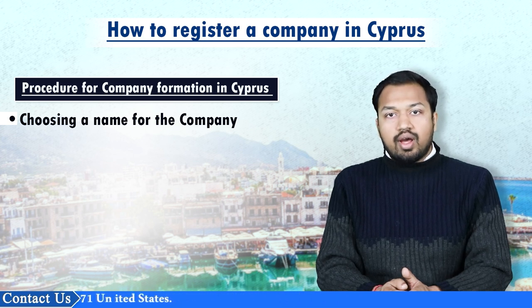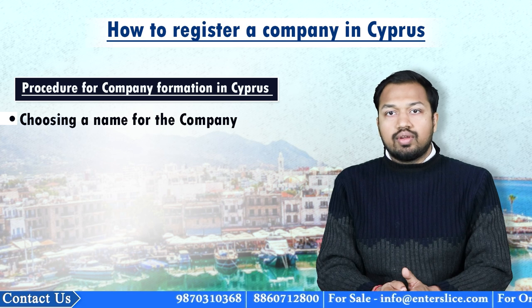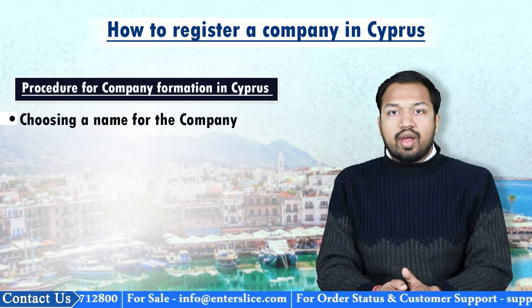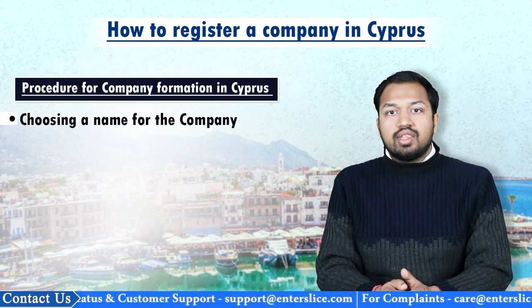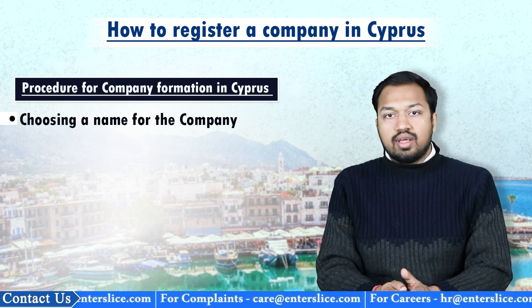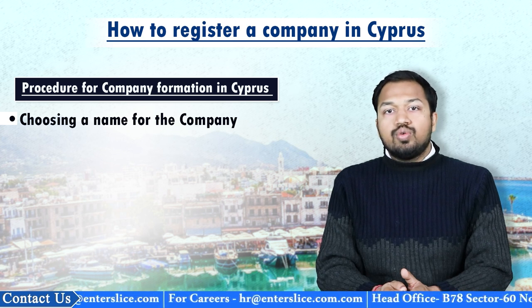Once you decide the name of the company, you must conduct an online search on the business entity's register available on the website of the registrar of companies, in order to determine whether a registered company exists with a similar or same name. The company is also required to attach the words 'limited', 'public limited', or 'private limited' as their last word indicating the type of the company. The name should not be misleading or undesirable to obtain approval from the registrar. In case the name is similar to an existing name, you must attach a letter of consent from the existing company allowing you to use the said name.